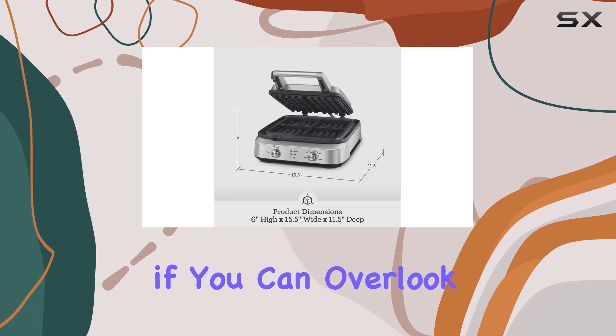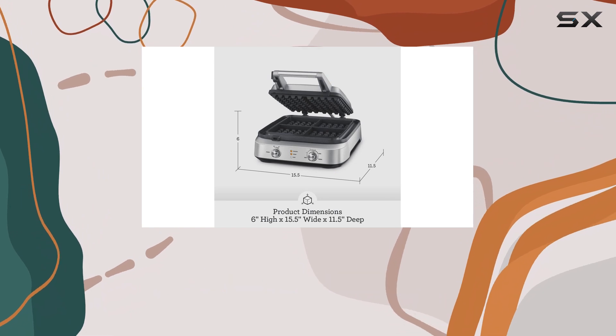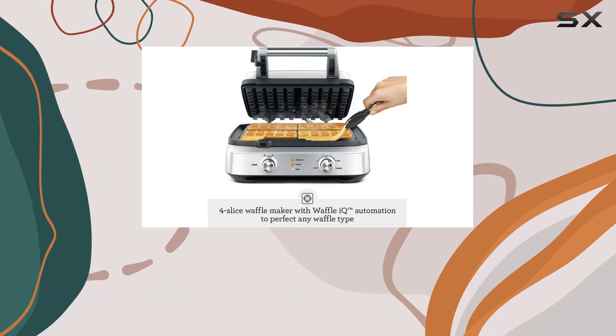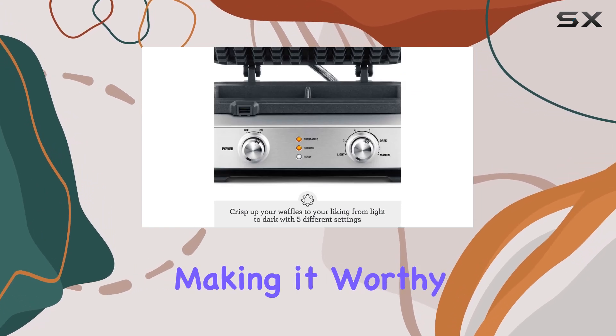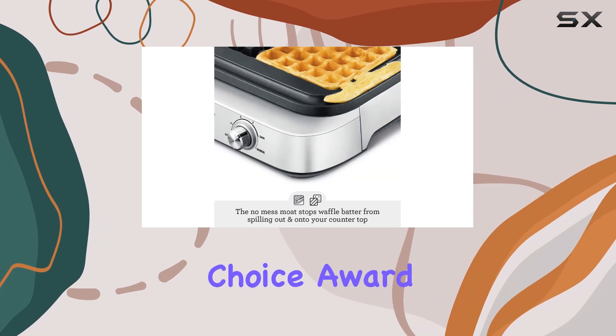While it does wipe down easily, it's something to be aware of if convenience is a priority. Overall, if you can overlook the size and the cleaning aspect, the Breville Smart Waffle is a powerhouse of a waffle maker that excels in cooking performance and build quality, making it worthy of the Editor's Choice Award.